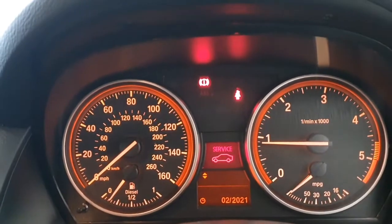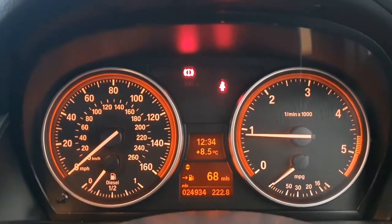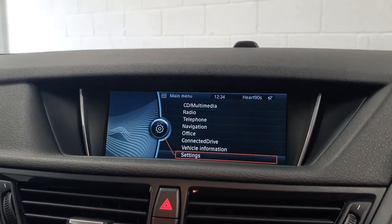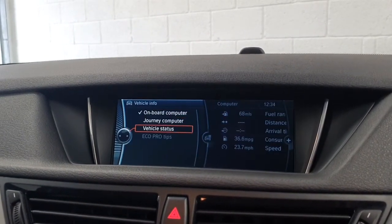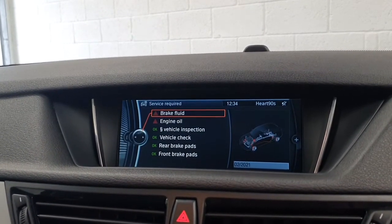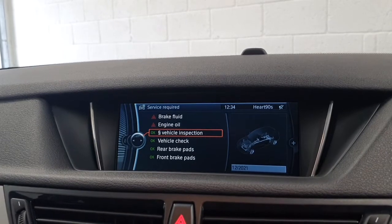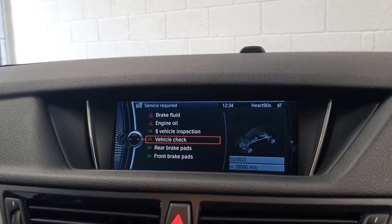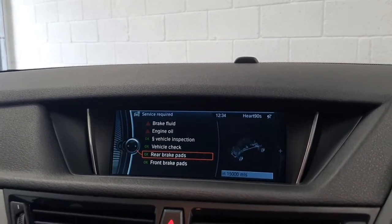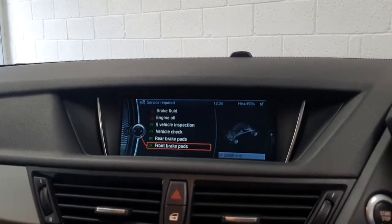There's a service reminder — that's due to be done this month. The mileage hasn't even hit 25,000 yet, just under 25,000 miles. We will do the service items shown on the computer: brake fluid service and engine oil service are both due now, so we'll get those done. The MOT was done in December, so there's a nice long amount of time on that. Vehicle checks are not due until 2023 or 28,000 miles. The rear brake pads have 15,000 miles of wear left, and the front brake pads have 29,000 miles of wear left.